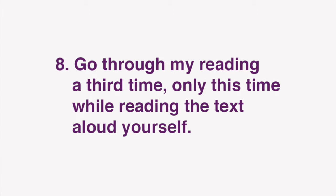Finally, go through my reading a third time, only this time while reading the text aloud yourself. Repeat these steps to improve your grasp of Japanese expressions as well as reading comprehension, listening, and speaking skills.